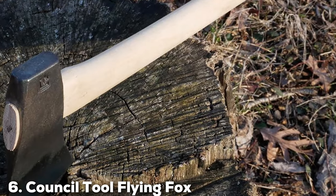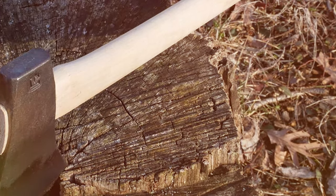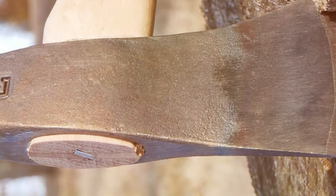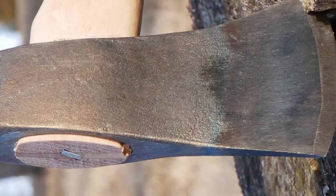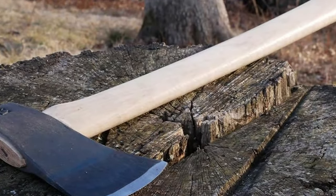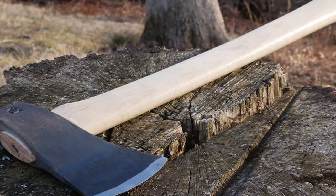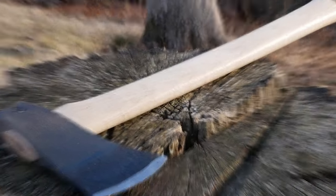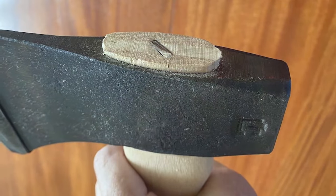Number 6: Council Tool Flying Fox Woodsman Hatchet, 22-Inch Straight Handle. The Council Tool Flying Fox Woodsman Hatchet with its 22-inch straight handle elevates the concept of ergonomic tool design to new heights. Tailored for precision and control, it offers a unique combination of a longer handle for increased leverage and a straight design for a traditional feel with modern-day efficiency. The head, forged from the finest American steel, is a masterpiece of balance and craftsmanship, designed to deliver efficient strikes that make the most of every motion.